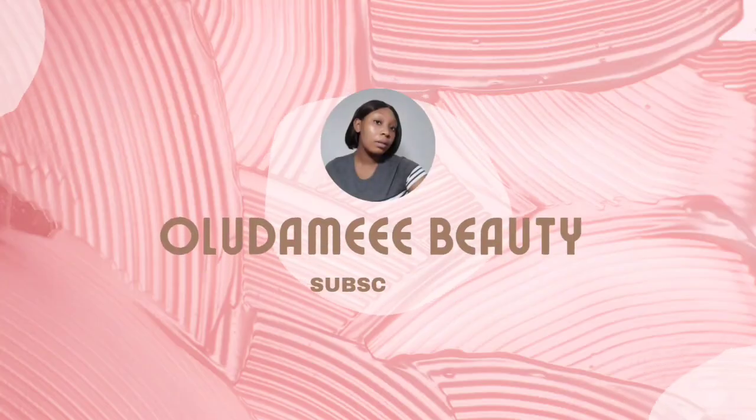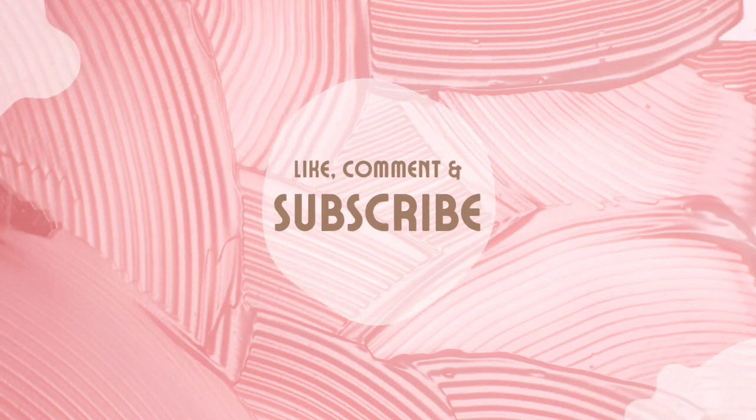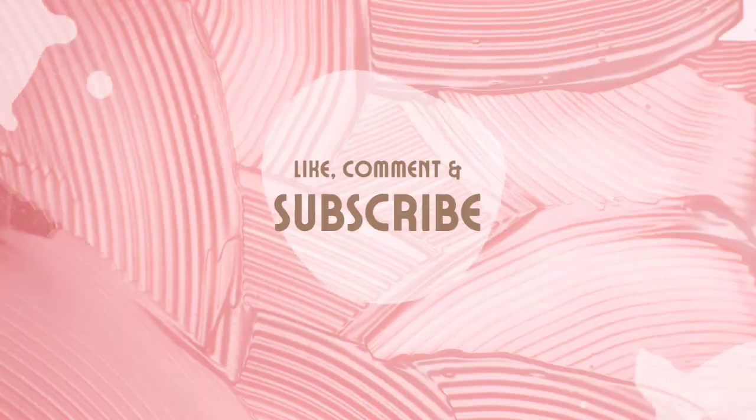Hey guys, welcome to my beauty channel. My name is Damdola and this is just the right channel for you. I want to say a big thank you to all of you that took time to subscribe to my channel. If you haven't subscribed yet or you're new to my channel, please click that subscribe button, like my video, turn on notifications, and tell me something great in the comment section. Also follow me on Instagram at Oludami. We are almost at 500 subscribers!